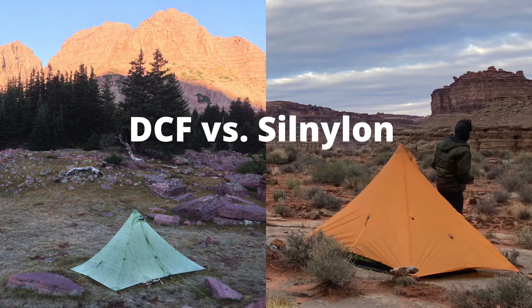I wanted to make a video comparing the longevity of DCF, Dyneema Composite Fabric, and high-quality silnylons. To do this, I'm going to take a look at two Mountain Laurel Designs shelters, one made of DCF and the other made of 30 denier silnylon, to see how they've fared over the years.